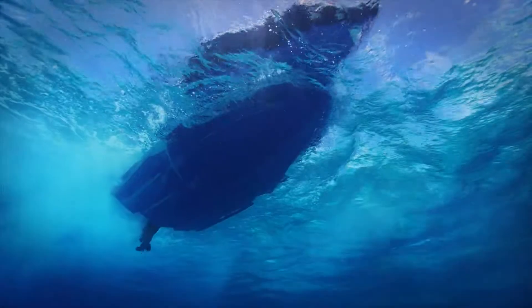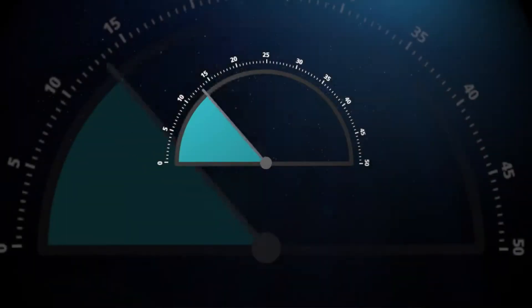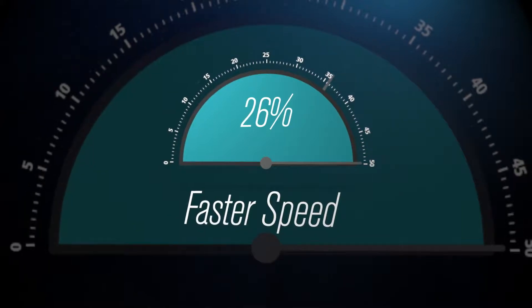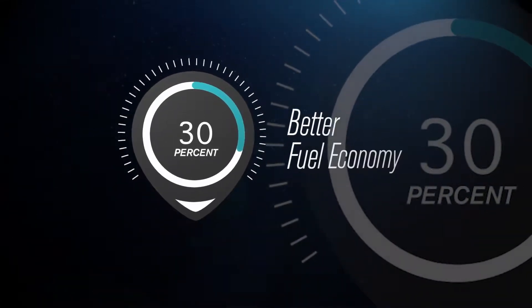The full mid-beam step combined with its deep V shape gives you ultimate control on the water with a smoother ride, 26% faster speeds, and 30% better fuel efficiency over competitors with similar length and horsepower.